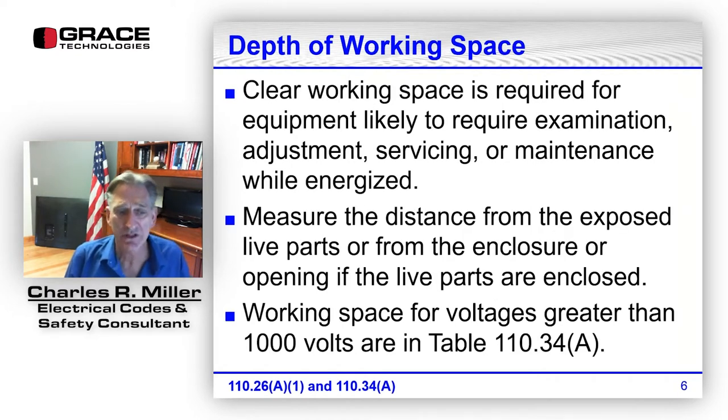The depth of working space is covered in 110.26(A)(1), and for over 1,000 volts it's found in 110.34(A). Clear working space is required for equipment likely to require examination, adjustment, servicing, or maintenance while energized. We measure the distance from the exposed live parts, or from the enclosure opening if the live parts are enclosed — so for a panelboard it would be from the enclosure opening.